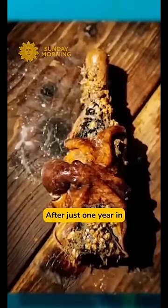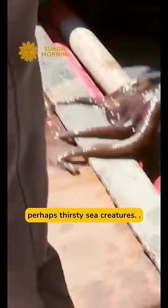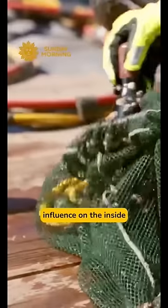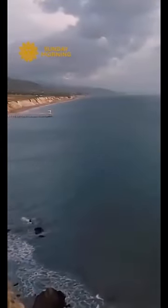After just one year in the murky depths, the bottles have bonded with the ocean bottom, attracting plenty of curious and perhaps thirsty sea creatures. But Ocean Fathoms is more interested in the ocean's influence on the inside of the bottle. It calls this section of the Santa Barbara Channel nature's perfect cellar.